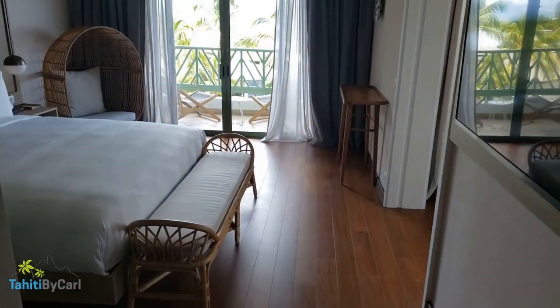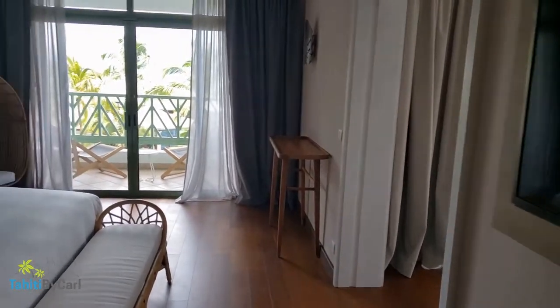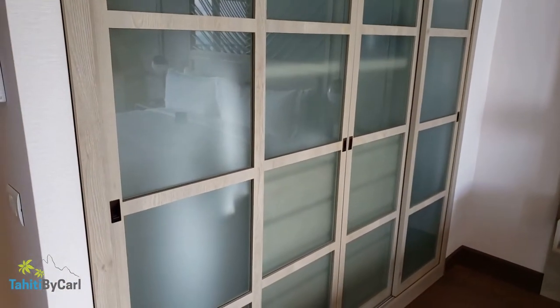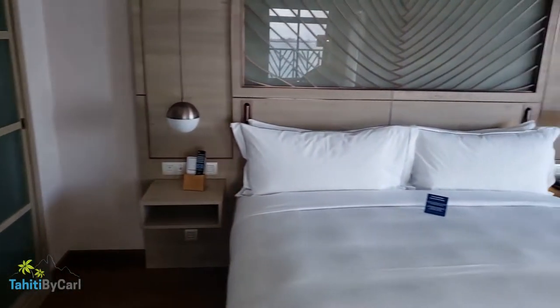This is the master bedroom. You've got a big TV here on the right — it's reflecting from outside — and a beautiful king-size bed. There are lovely closets over here with robes and everything in there for you.